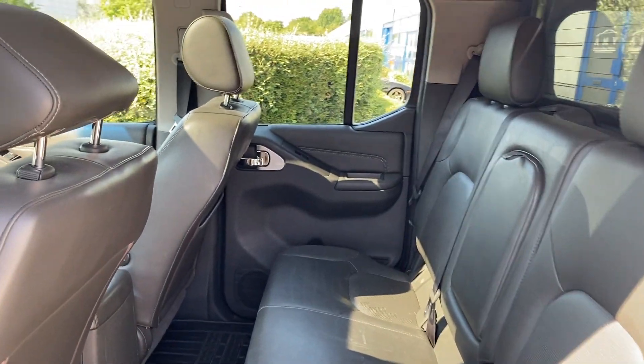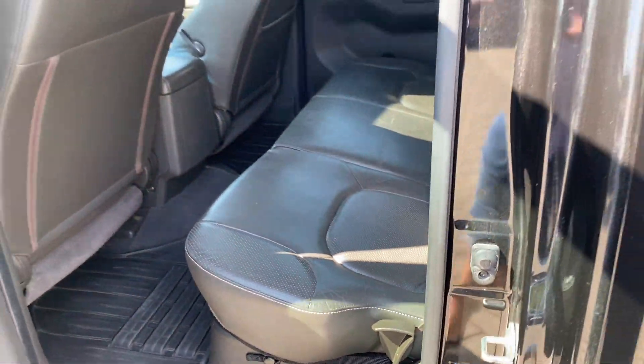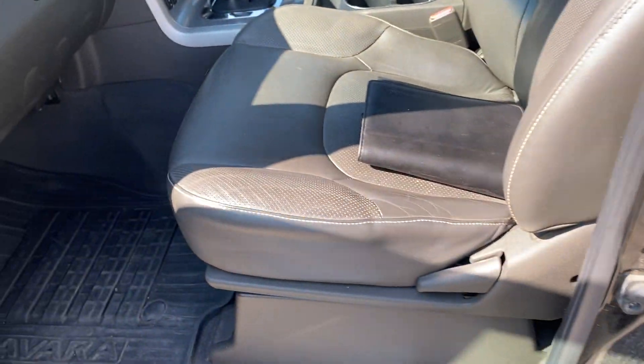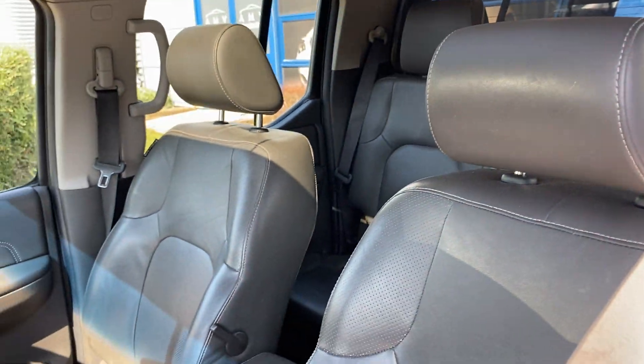Lots of leg room as you'd expect. There's the sunroof up there. That's the leather — looks like it's in better condition than anywhere else. Really good history; last serviced very recently, just a couple of months ago.